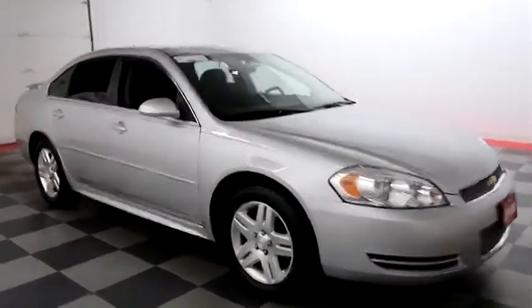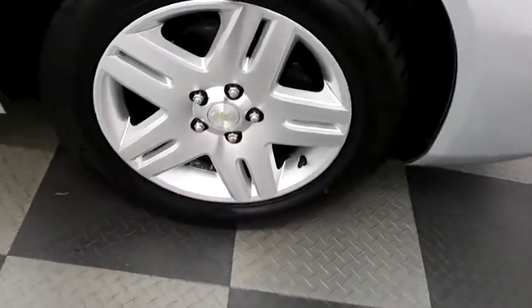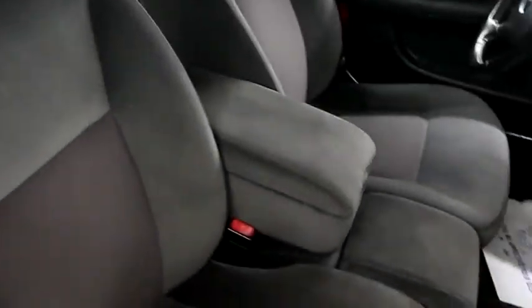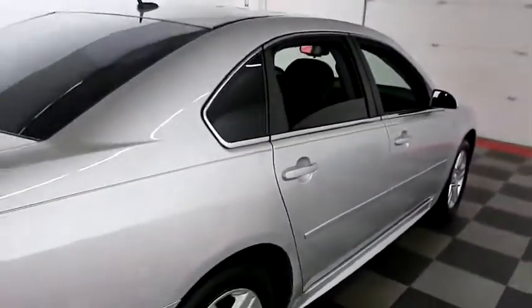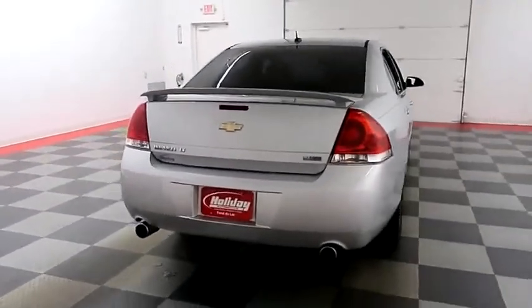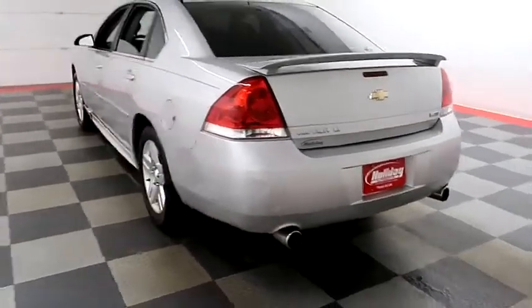Starting on the passenger side here, you have alloy wheels, looking at the tread on the tires. Inside, cloth interior. The center console folds up to become a third seat in the front row, making this a six-seater. One more look down the passenger side, then swinging around the back end — you have dual-point exhaust and a spoiler on the back, adding a very sporty feel.